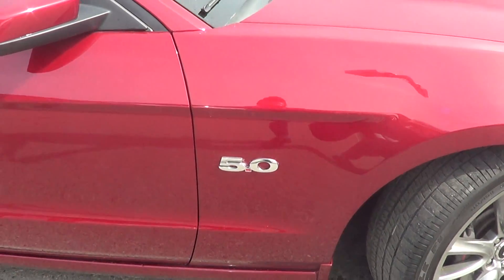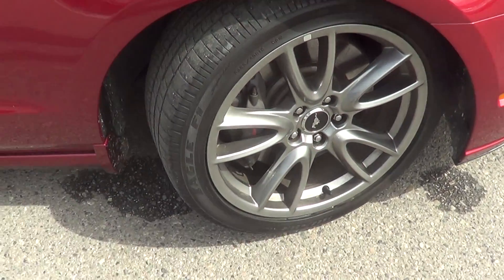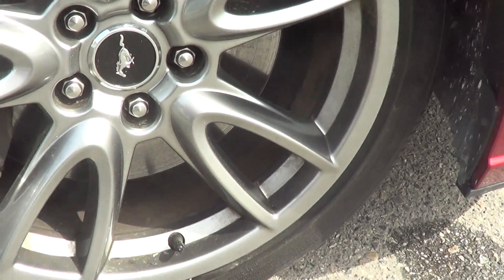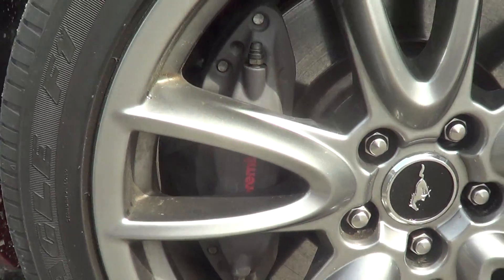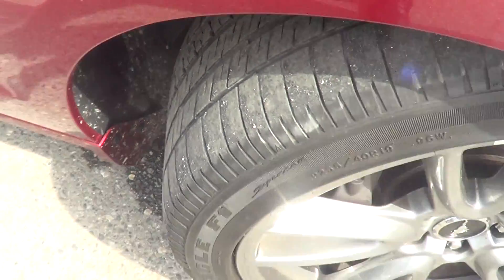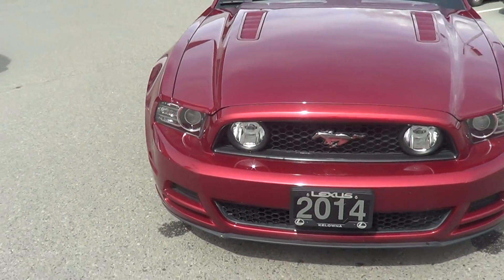Coming around here to the front right quarter panel — again no marks to point out on the quarter panel. Looks good. Front right rim and tire looks really good — no curb marks. And yes, they are Brembos, just so you're aware, so it looks like there's an upgraded braking system on the car.